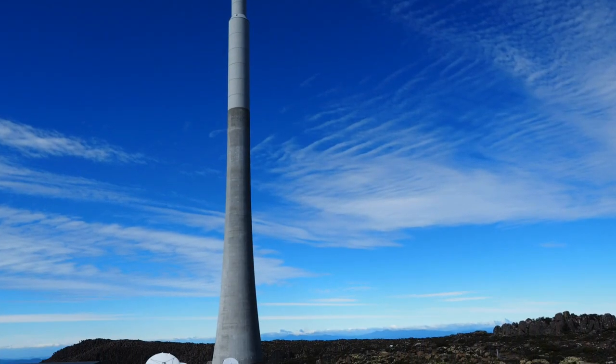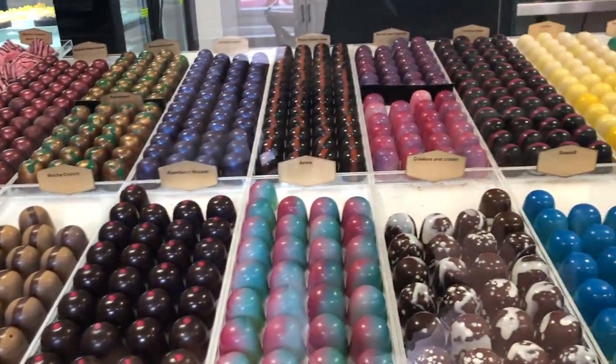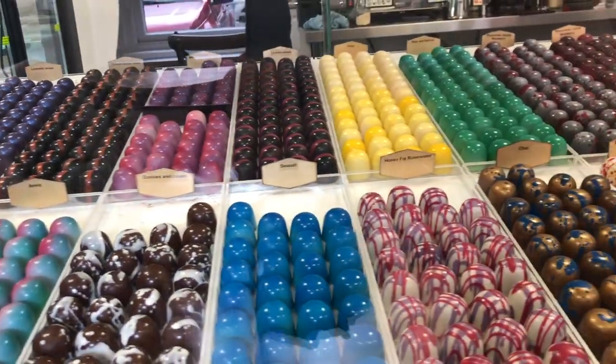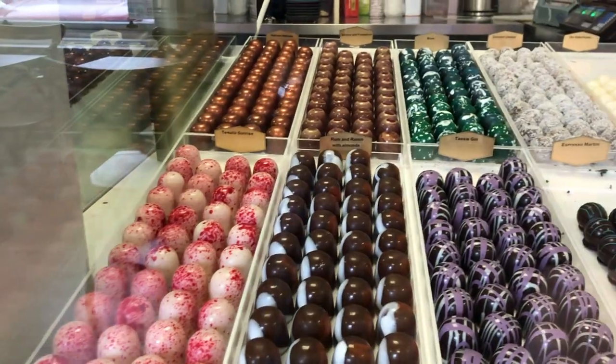Back in town, we stuck to the waterfront area and sought out food. Our first port of call was a terrific chocolate shop, Federation Artisan Chocolate. I highly recommend stopping in to sample some of their delicious treats.